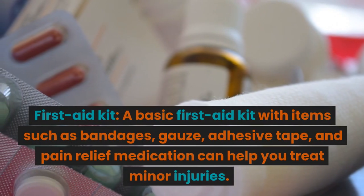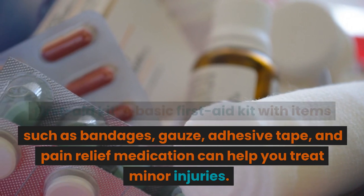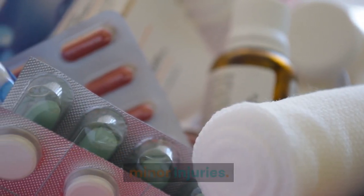First aid kit: a basic first aid kit with items such as bandages, gauze, adhesive tape, and pain relief medication can help you treat minor injuries.